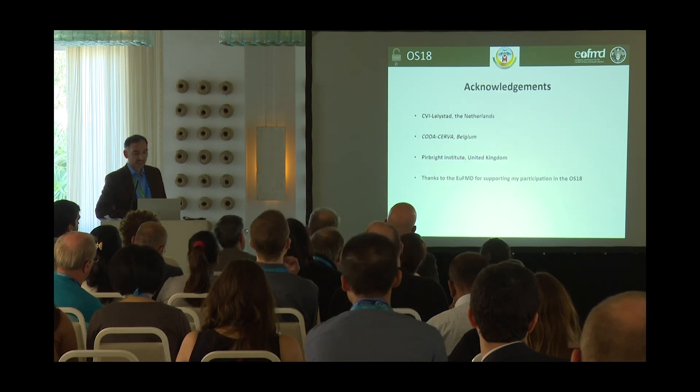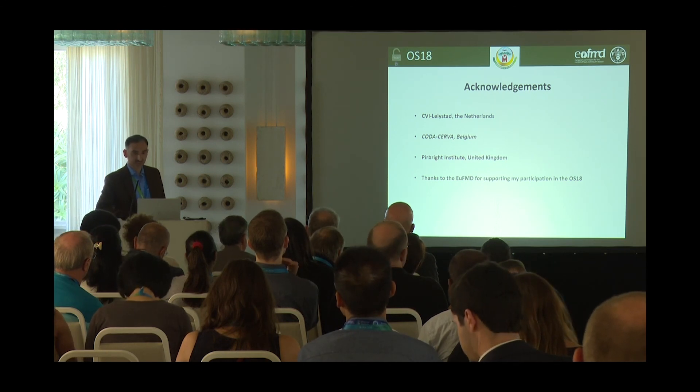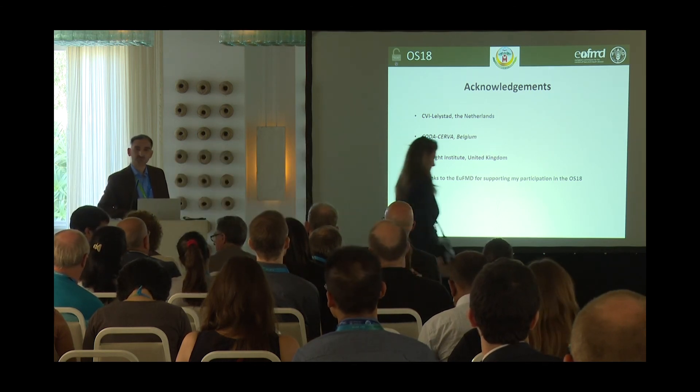I acknowledge the collaborators: CVI Lelystad, Belgium, and Pirbright for this work. Thanks also to the EUFMD for supporting my participation. Thank you.